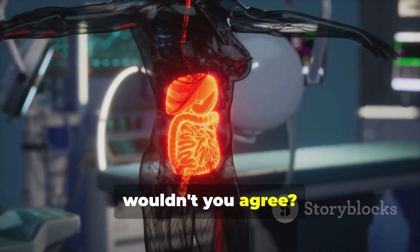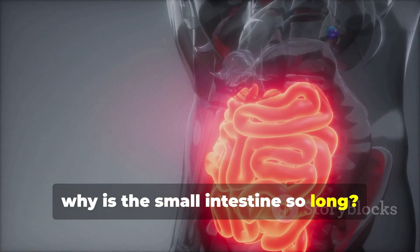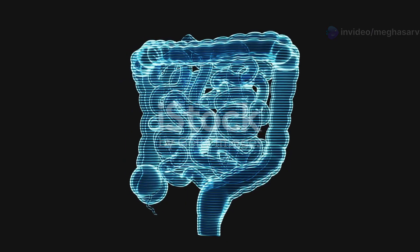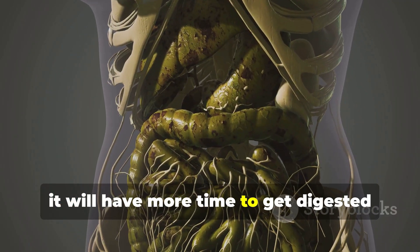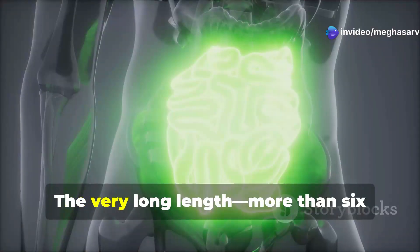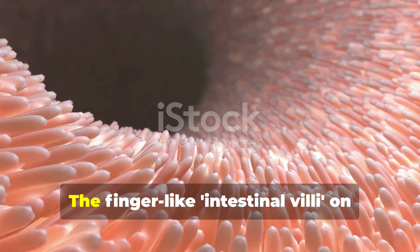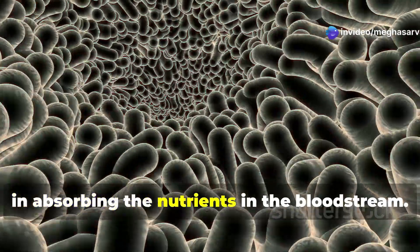So why is the small intestine so long? The function of the small intestine is to digest the food into simpler nutrients and to absorb these nutrients. If food stays longer in the small intestine, it will have more time to get digested completely and will also enable the body to absorb all the nutrients. The very long length — more than six meters — of the small intestine enables the food to stay there longer. The finger-like intestinal villi on the inner wall of the small intestine help in absorbing the nutrients into the bloodstream.